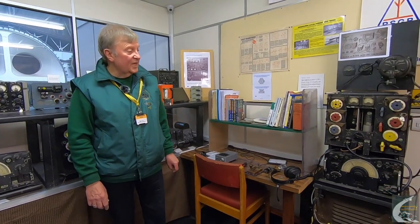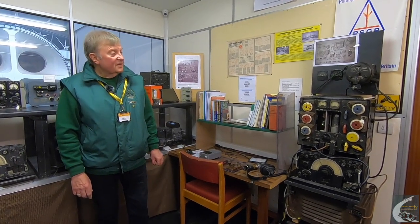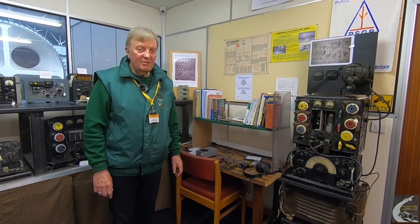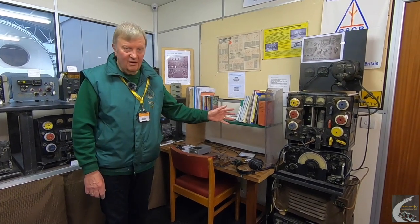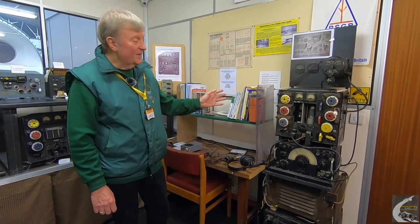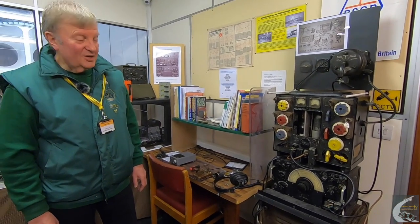The last installations we know of were in Varsity aircraft from 1951 to 1955. Lots of radio amateurs still like to use this equipment, and some people keep theirs in absolutely mint condition. This one has obviously had a hard life, although it is still in full working order — not bad for something coming up to 80 years old. I don't think your mobile phones will be working in 80 years' time.